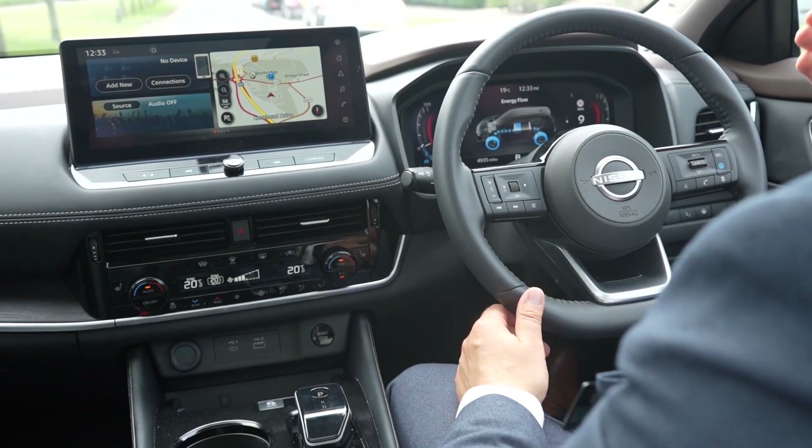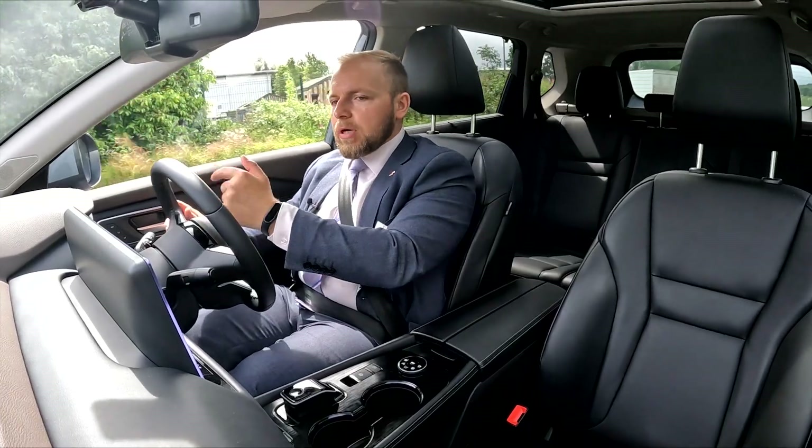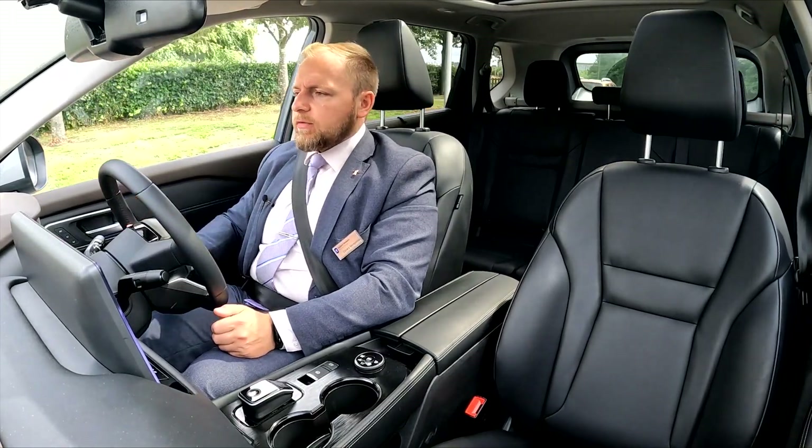If the demand on the power on the e-power drivetrain is low, the engine cuts out completely. I'm currently driving only on the battery, which makes the car very quiet to drive and very smooth. There's no vibrations on the vehicle at all.